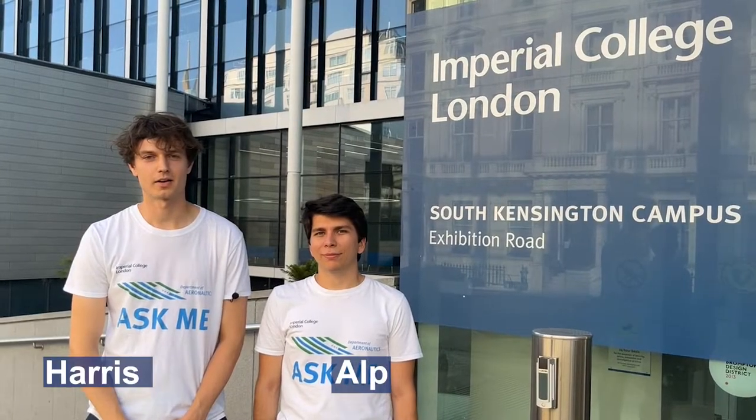Hello everyone, I'm Alp and I'm Harris, and welcome to the Imperial College Aeronautics Departmental tour.